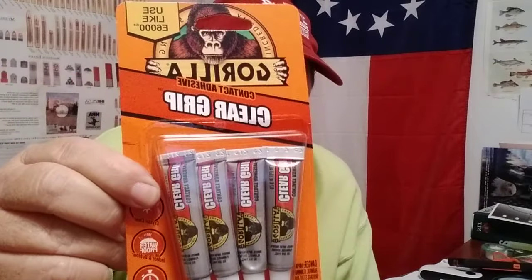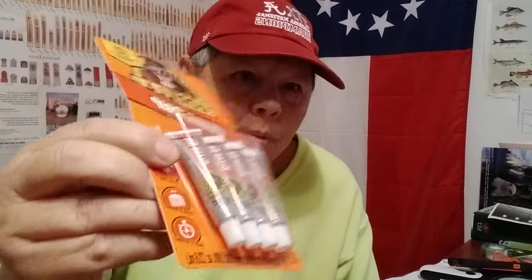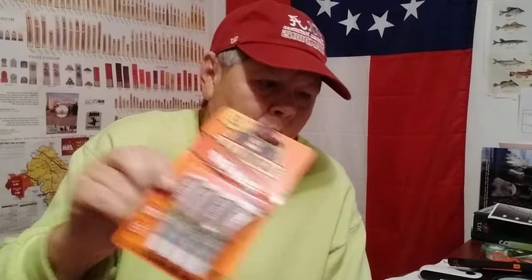Always needing some super glue, so I got some Gorilla Glue Clear Grip — some Gorilla Glue for when I need it.